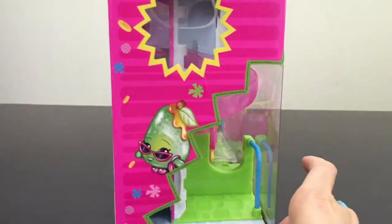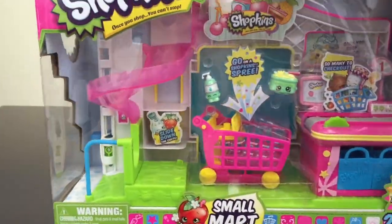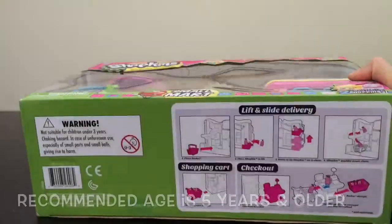Shopkins are truly fun to play with. However guys, adult supervision is required for younger kids because the characters, as you can see here, are so tiny.